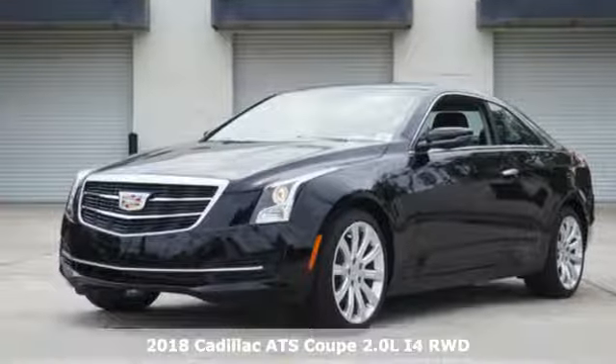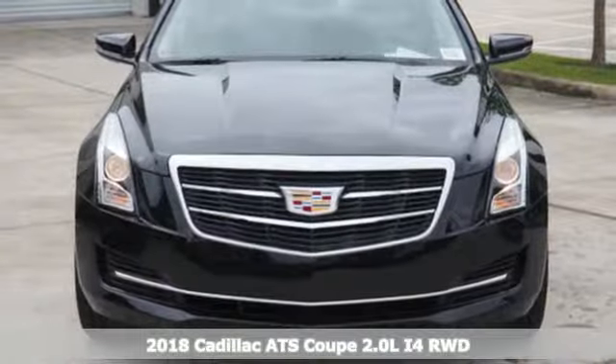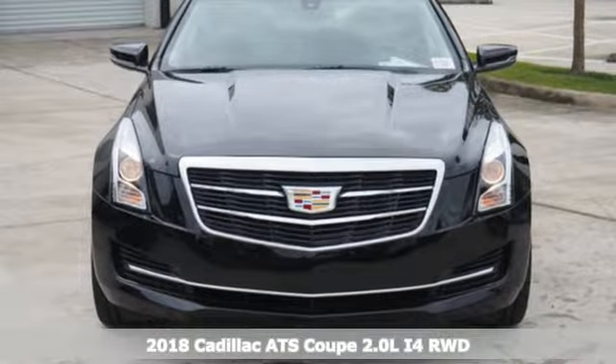Here's a 2018 Cadillac ATS Coupe. For over 100 years, Cadillac has dared to drive the world forward.